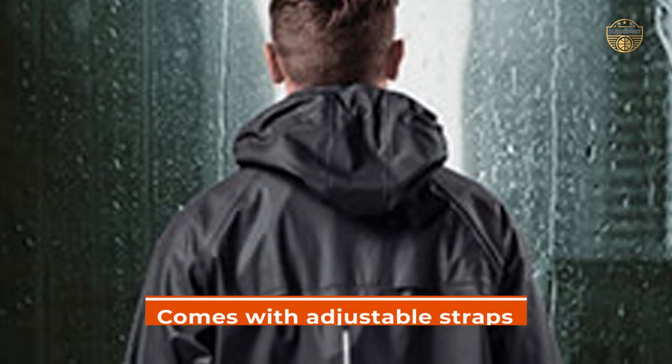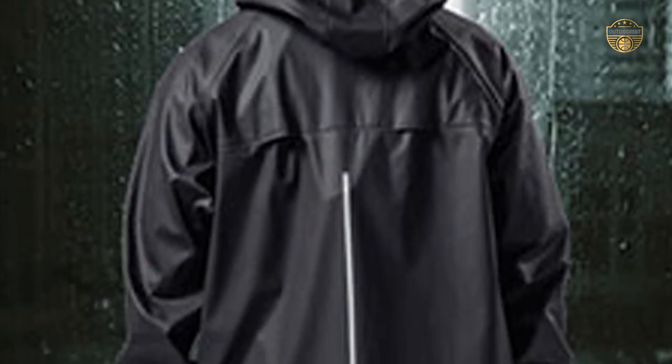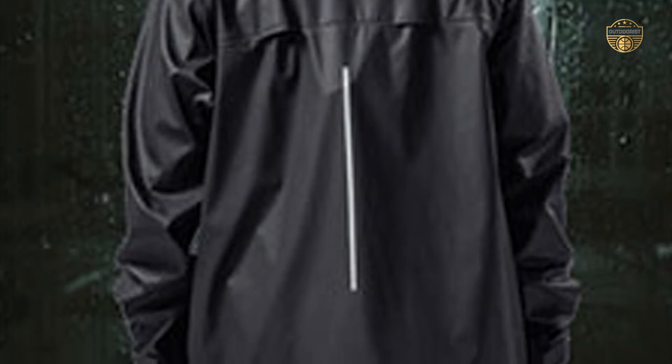Lastly, the rain gear comes with adjustable straps so you can customize your fit perfectly depending on your body shape and size.